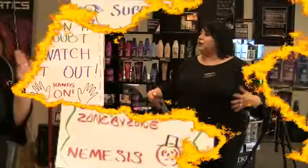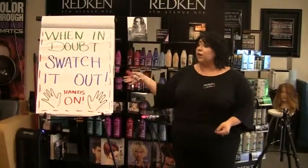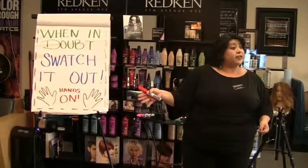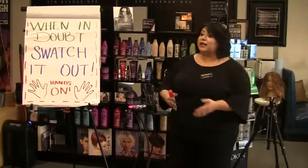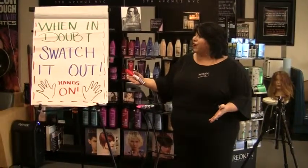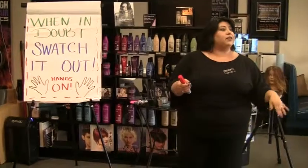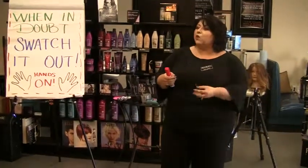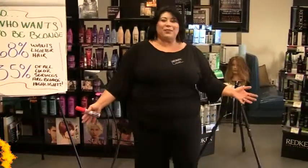When in doubt, swatch it out. Make sure that any time you're starting to use a new product — and today we're going to be talking about some specific products — if you've never had your hands on them before, take time to get some extension hair, some swatches, and play with the different developers. Play with the different types of brush strokes and see what they do. Learn what it does first before it goes on a guest. So, who wants to be blonde?